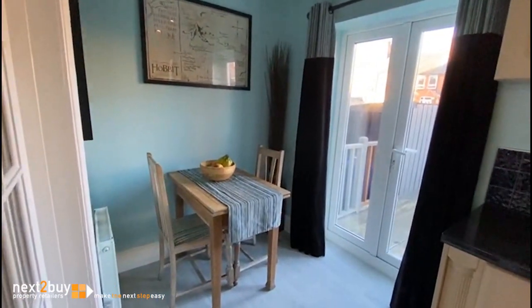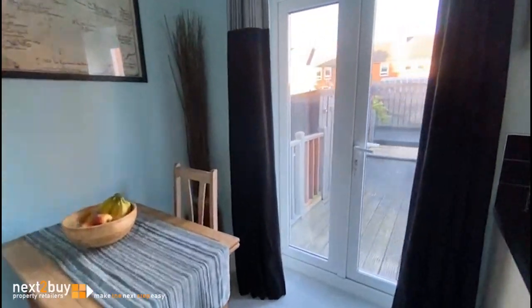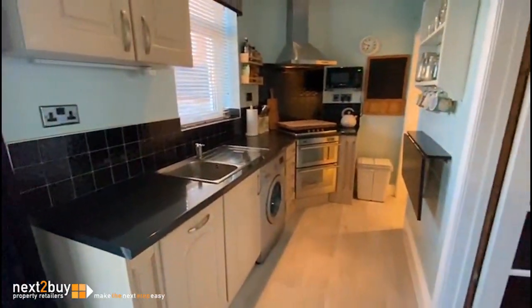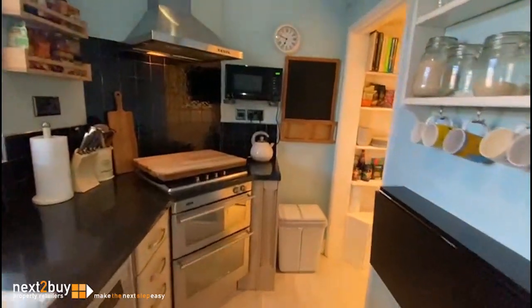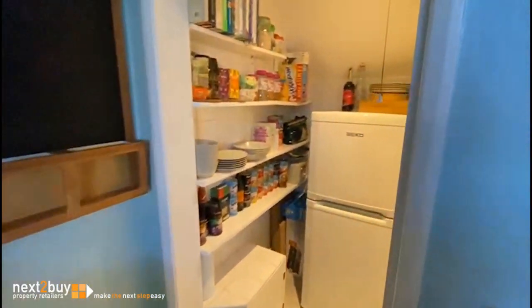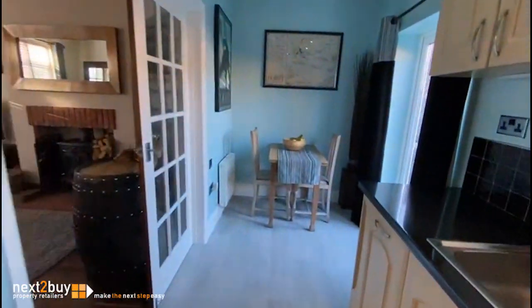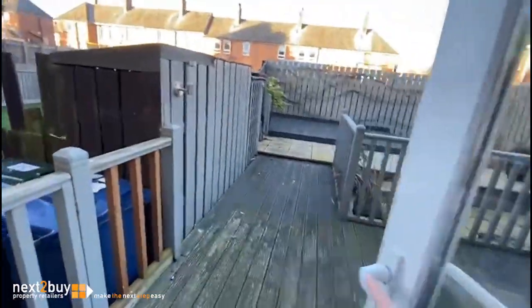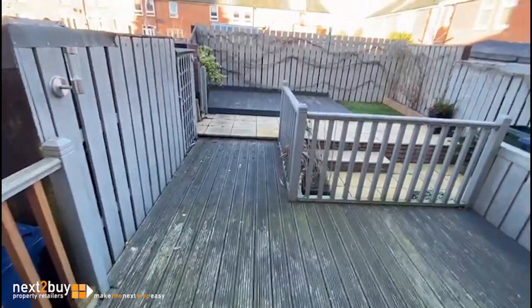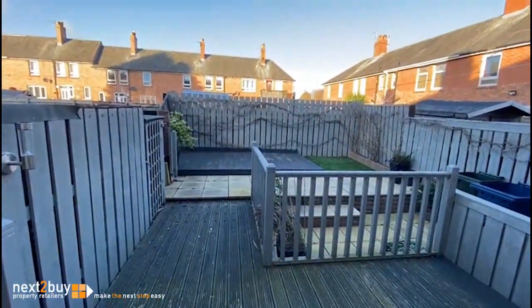Room for a table and chairs. And we also have a handy walk-in larder. French doors leading into the rear garden, which has decking and also a paved patio area.